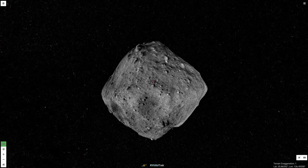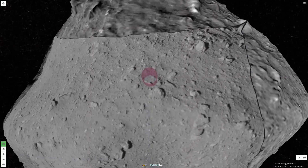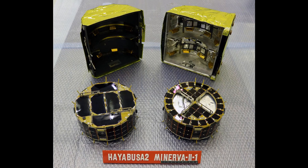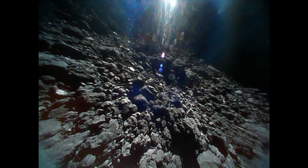On September 21, 2018, Hayabusa-2 approached the Tritonus site on Ryugu to drop the Minerva 2-1 container, containing the Ibu and Owl rovers, which successfully returned data from the surface of Ryugu.